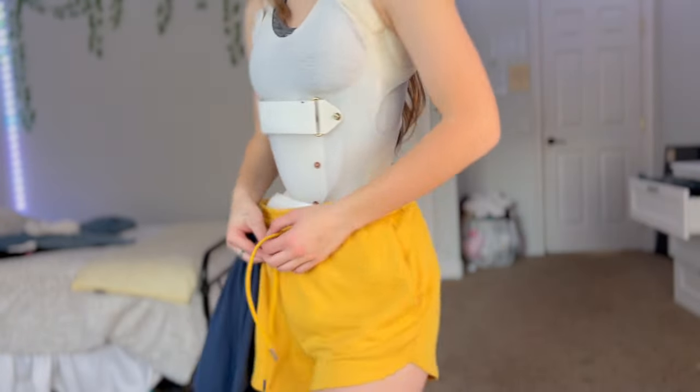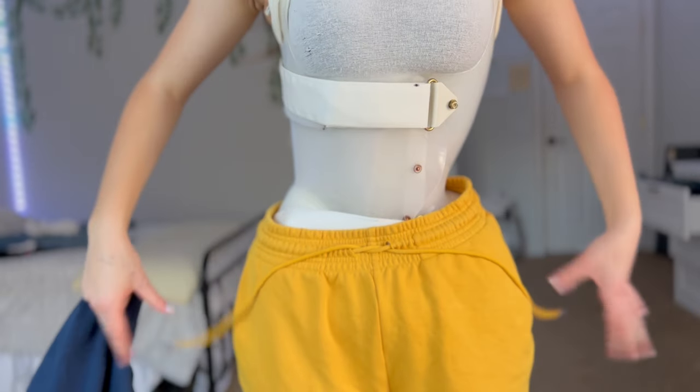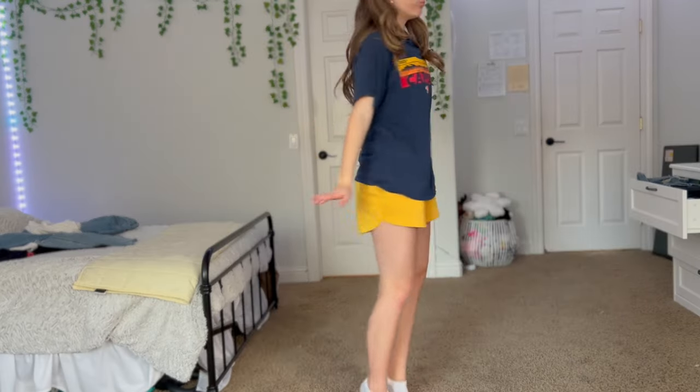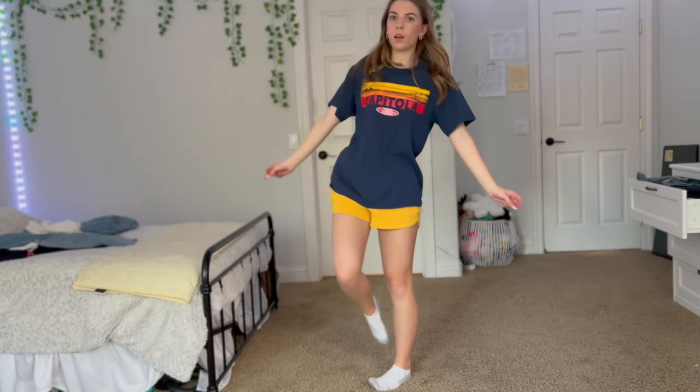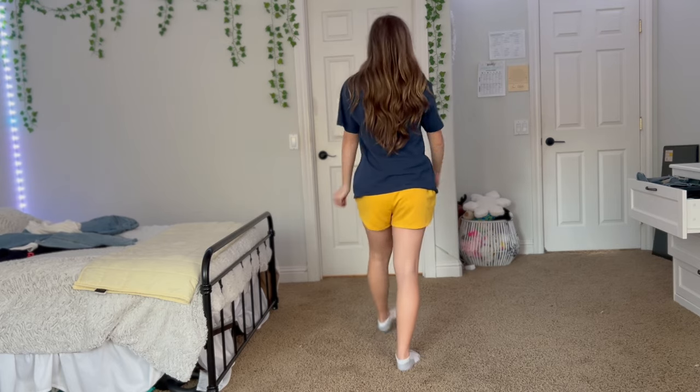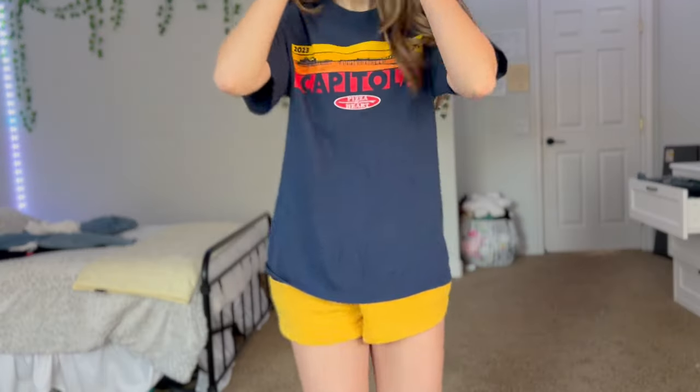These sweat shorts are from H&M — I get them in a couple of different colors. They're great because they completely hide the bottom half of the brace, so you can wear a more fitted t-shirt with them. This is one of my favorite outfits because it's comfortable and stylish.